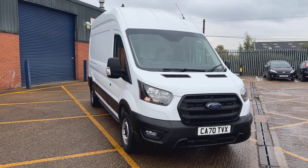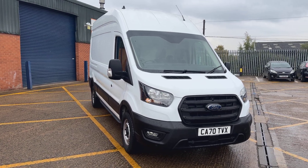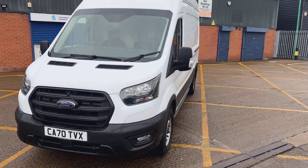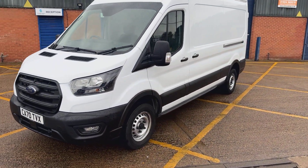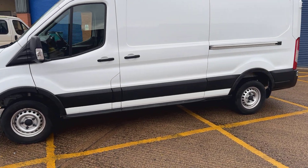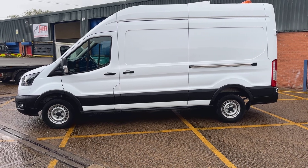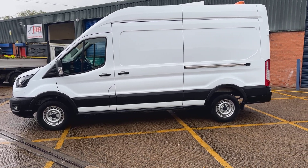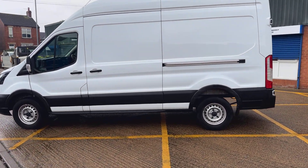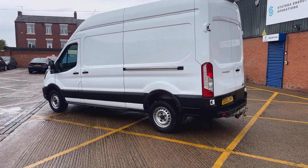Here we have a 2020 70-plate Ford Transit L3 H3, it's only done 30,000 miles. Nice low miles, drives really well. It's been through our workshop — it doesn't need the timing belt done. We would do it on most of them, but with such low mileage for the age it just doesn't need doing. It's had a full service with transit specialists and we only use genuine filters.